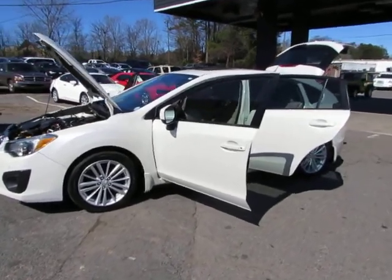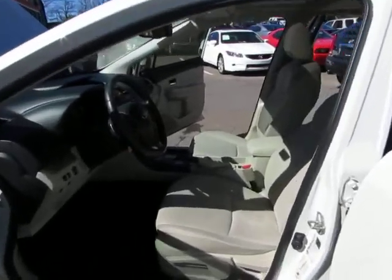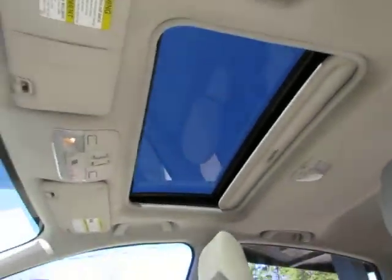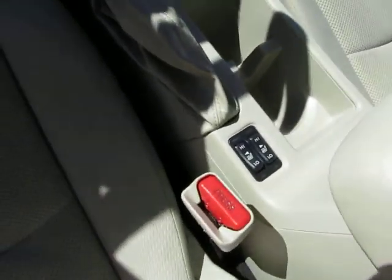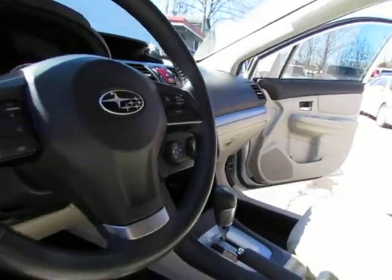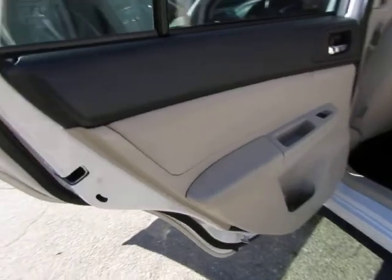Hey guys, here at Auto Selection of Strada we have this white 2013 Subaru Impreza with a 4-cylinder 2-liter engine, all-wheel drive, power sunroof, heated seats, AM/FM CD player, paddle shifters, Bluetooth, and USB port — in great shape as you can see.